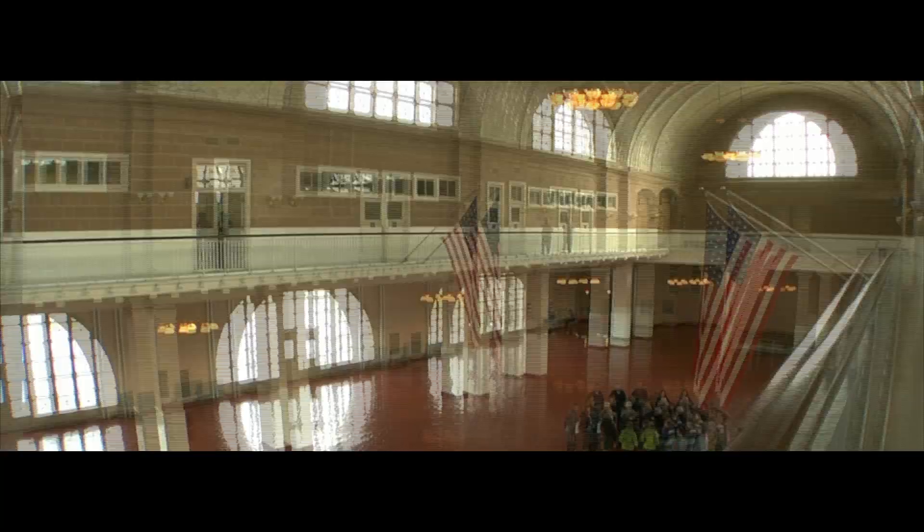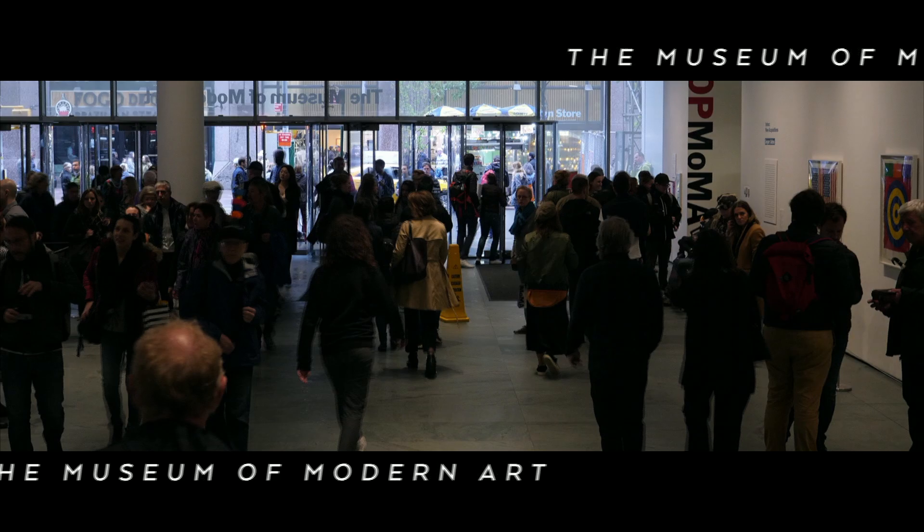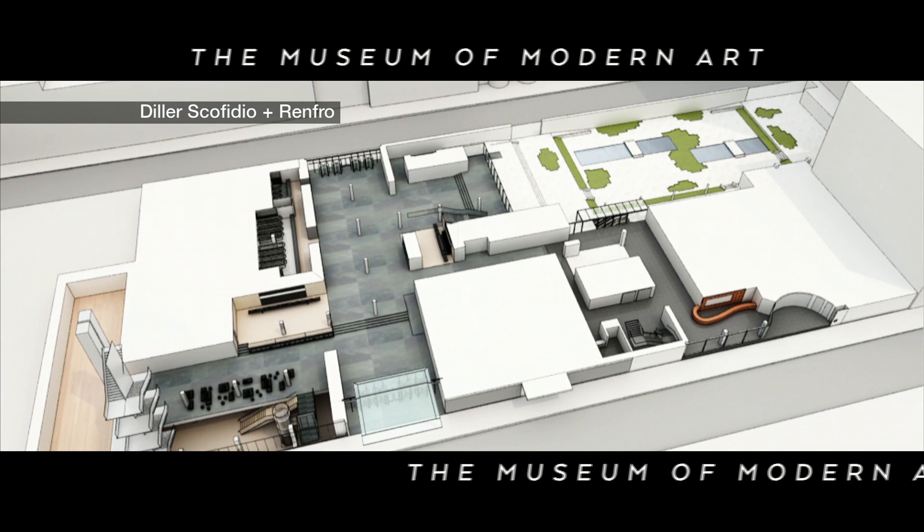The American Museum of Modern Art, or MoMA, celebrates its 90th anniversary with the opening of some brand new galleries and performance spaces. But if you want to visit it in its current form, you better be quick — it will be closed from June 16th until the autumn.